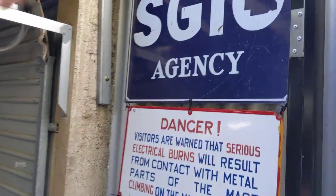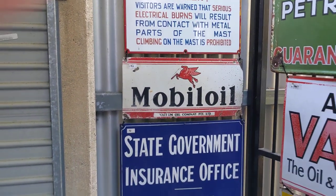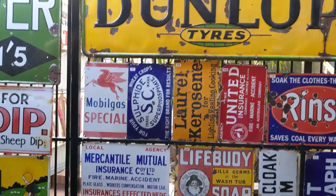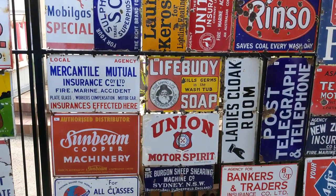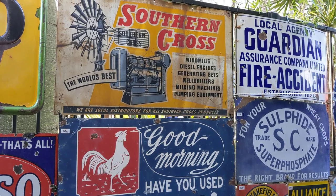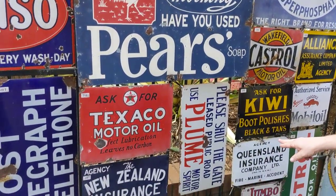Down here we've got a great selection of signs. Now these are all original signs, they're all going to be sold on the day. Along the top here, a nice big embossed early Dunlop, and various signs here for insurance companies, petrol, Sunbeam Cooper machinery. Up here is a nice local one — a tin sign for Southern Cross machinery, they made the windmills of course. And also a nice early Pears. Some rack signs, quite an interesting shut-the-gate sign — I think that's a rare sign, that Plume.